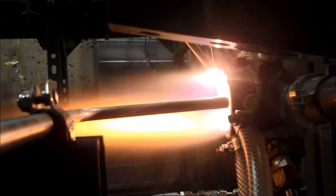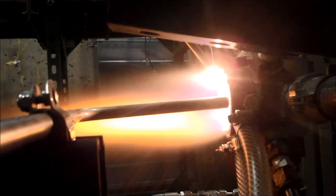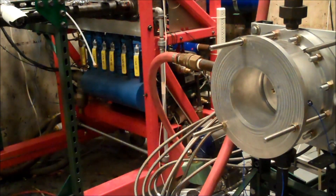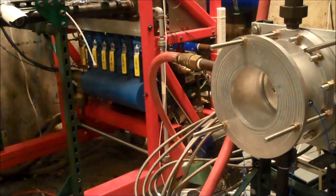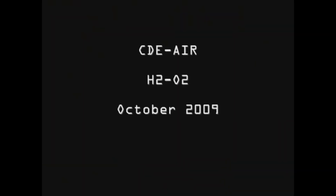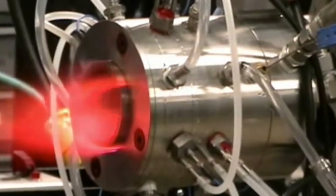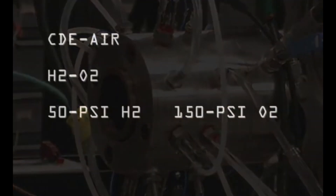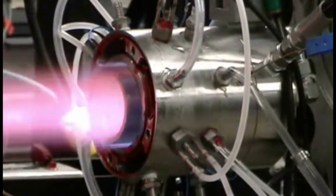Researchers are still trying to lock down some of the fundamental physics at work inside these engines. For instance, it's still a mystery why some detonations rotate clockwise and others anti-clockwise around the combustion chamber. If engineers can't predict exactly how the detonation wave will behave, they can't reliably calibrate its power.